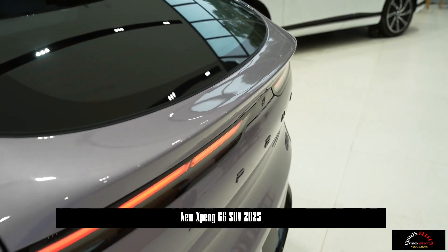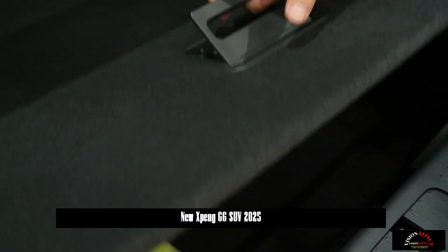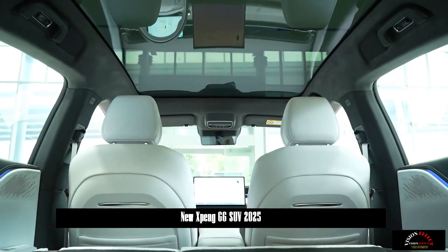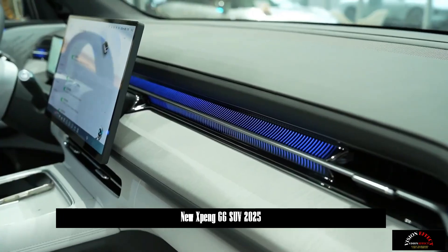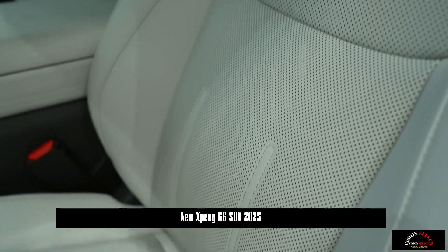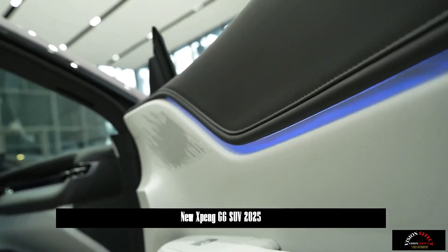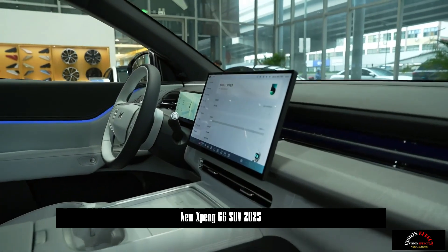Inside, the vehicle is upgraded with a 10.25-inch ultrawide view instrument cluster and a 15.6-inch floating central control screen, and comes with a 9-inch streaming media rearview mirror as standard. The vehicle features a new instrument cluster, Galaxy Rhythm Array Ambient Lighting, and four-door diffuse reflection ambient lighting, creating an immersive cockpit atmosphere.